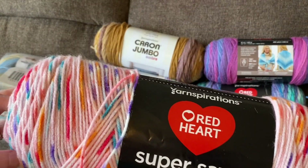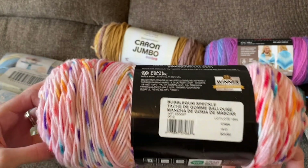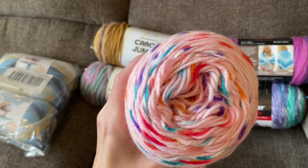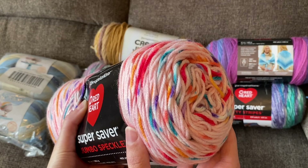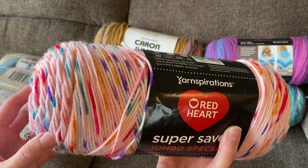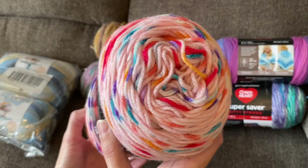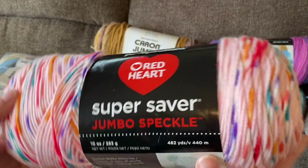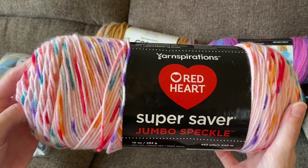Next, this Red Heart Super Saver Jumbo Speckle Yarn, and this is in Bubblegum Speckle. This is a fairly new yarn but I haven't tried it out yet, so I just purchased one skein to try it out. I'm not sure what I'll be making — if you have any ideas, please leave them in the comments below. Again, this is in Bubblegum Speckle, Red Heart Super Saver.